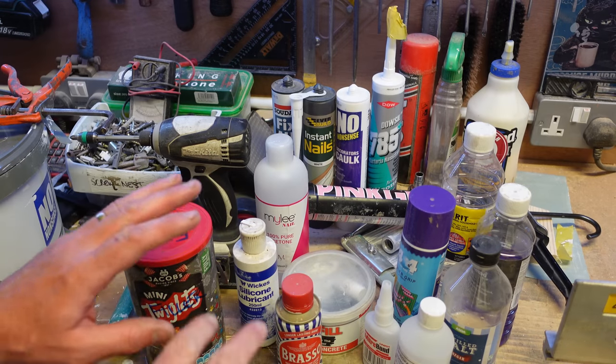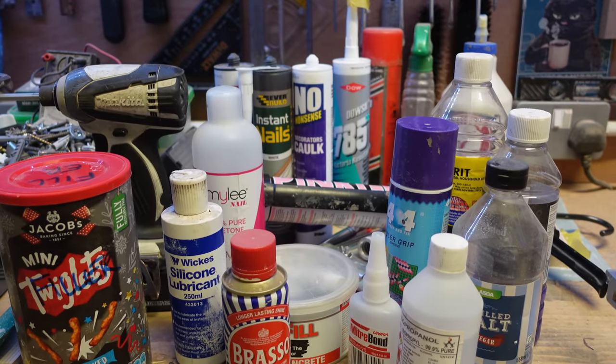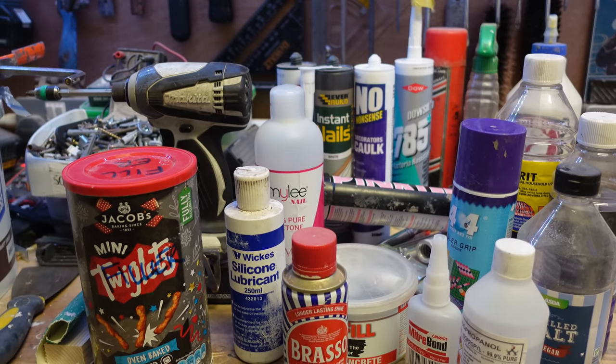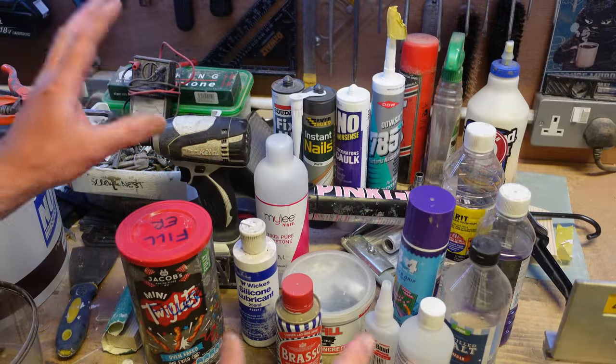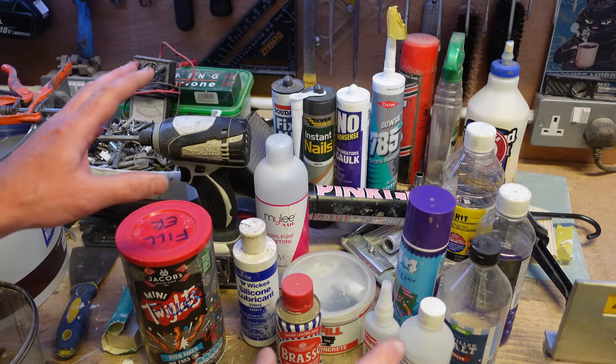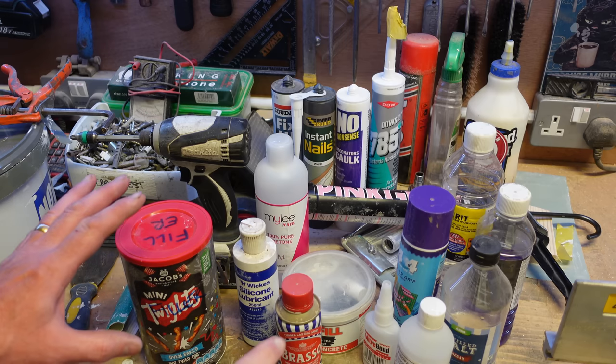Fun little video today as our renovation draws to a close. I thought it would be a good time to show you all of our favourite products and lotions and potions and things that have just evolved over the years. This is our current kind of product set of things we use on a regular basis.